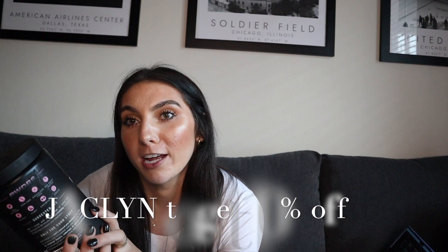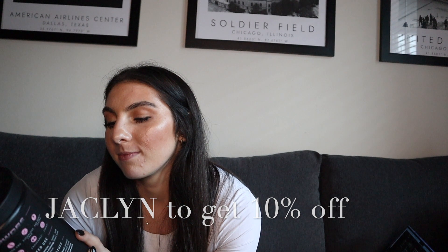I have a code with them, so if you use 'Jacqueline' at checkout, you'll get 10% off. Between pink lemonade and frostbite — pink lemonade is more sweet, frostbite is more sour. Frostbite is blue raspberry and this is obviously pink lemonade. So — cream powder — love this, support your girl.